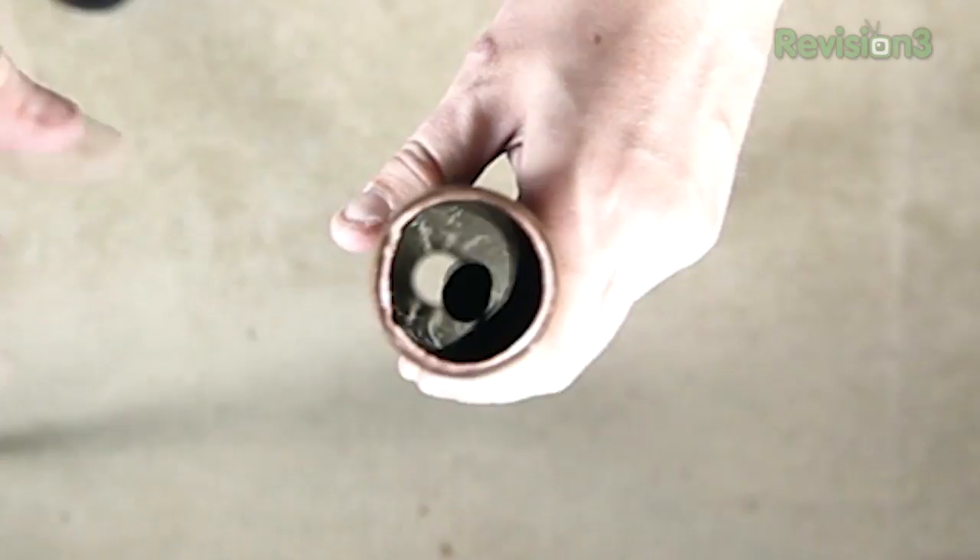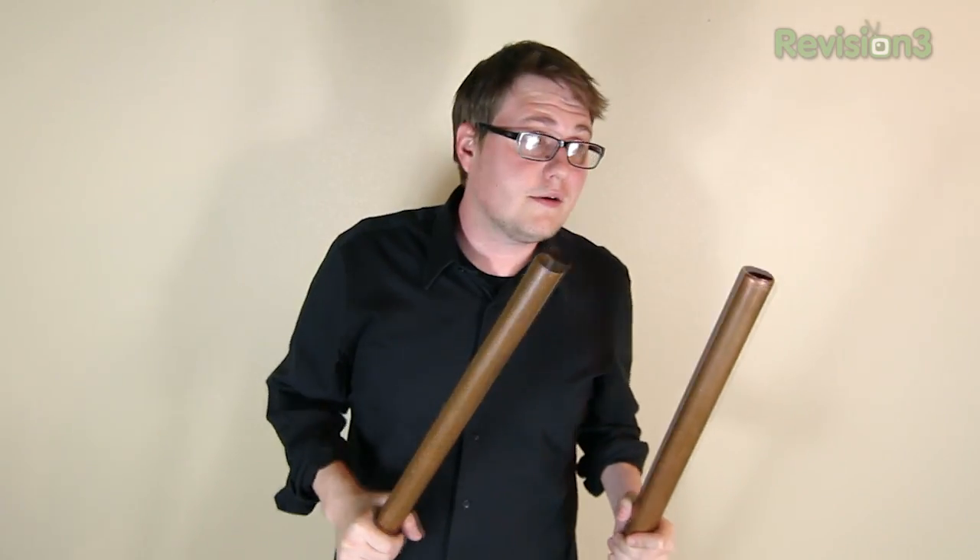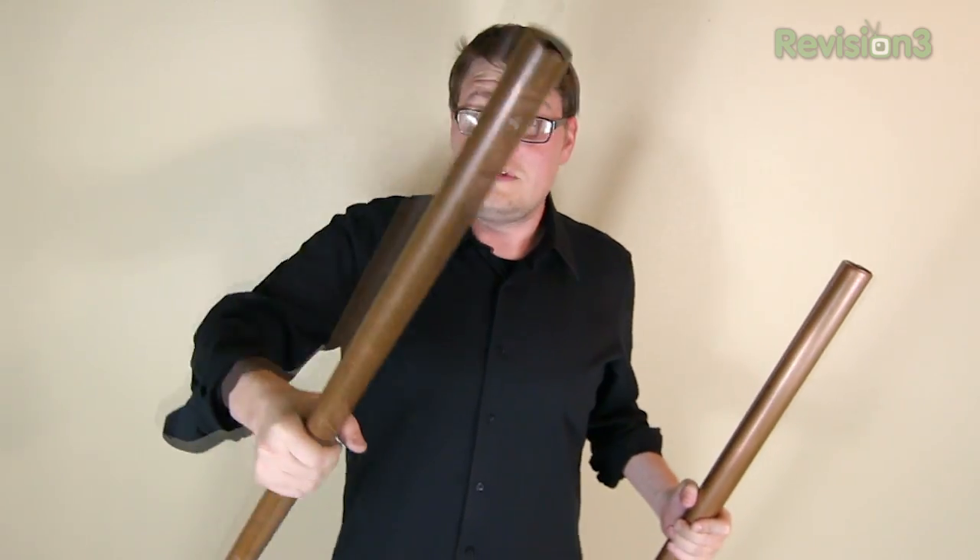We've conducted a ton of little demonstrations and experiments using copper pipes, steel cylinders, magnets, neodymium magnets, all kinds of stuff. And we're going to show you all of it. We're going to show you what performs the best. We're going to tell you exactly how it happens.